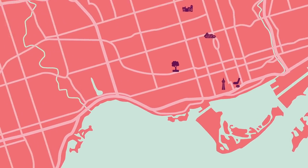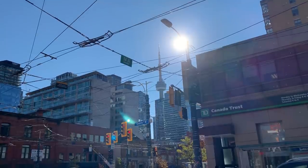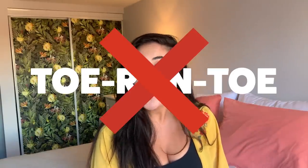Now we're heading to Queen West. My name is Liza. I'm a producer here at BuzzFeed and I live in Toronto. If you say Toronto, you will get dragged — the second T is kind of like you skip over it. Toronto, not Toronto. I live around Queen and Bathurst.